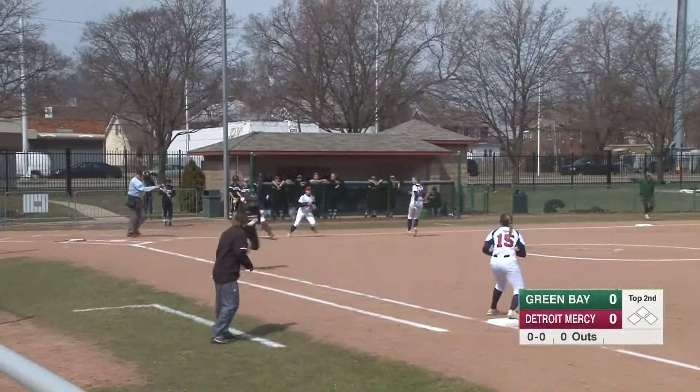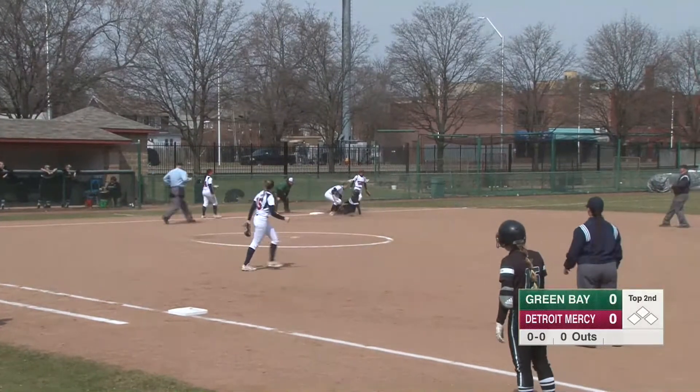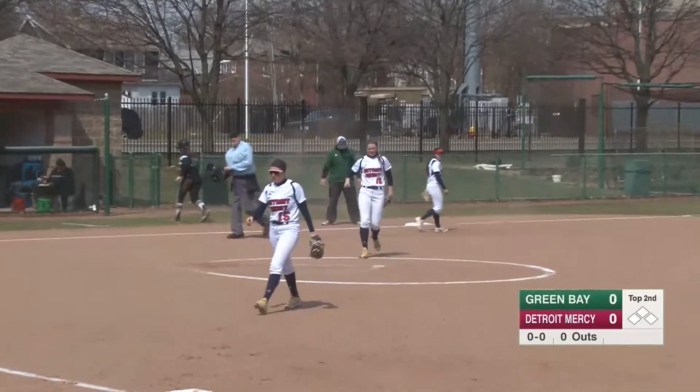Shows bunt, lays it down, this one's going to be in play. Mano fields and has to fire to first base quickly. Lang fires over to third base, Mauser applies the tag and the Titans get the double play. Good heads up play from the infield right there.